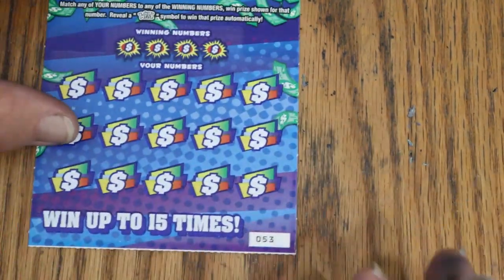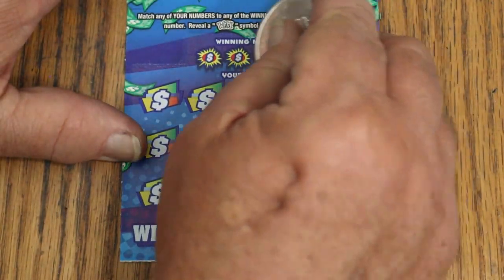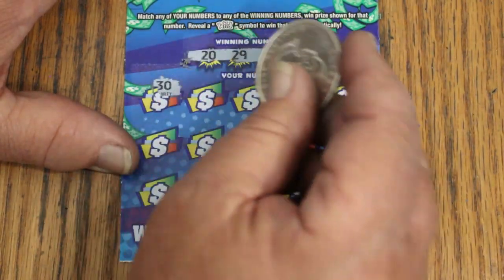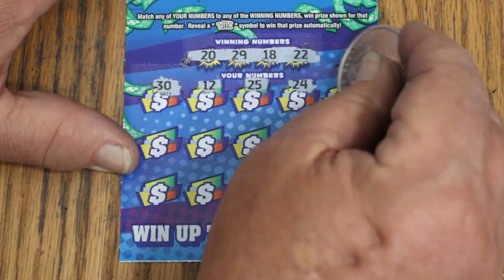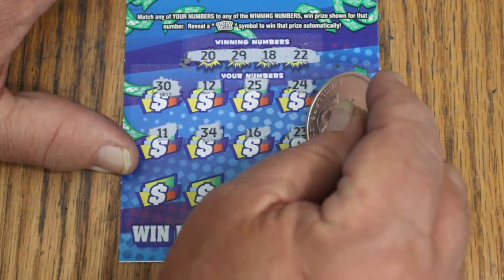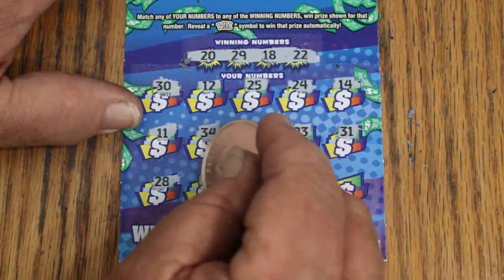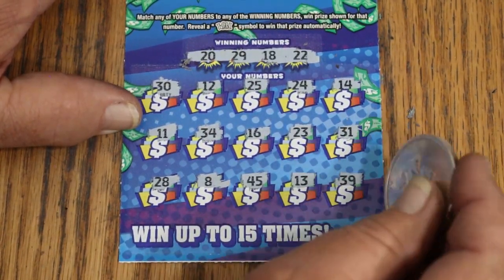Ticket 53 — winning numbers 20, 29, 18, and 22. Scratching: 30, 12, 25, 24, 14, 11, 34, 16, 23, 31, 28, 8, 45, 13, and 39. No.